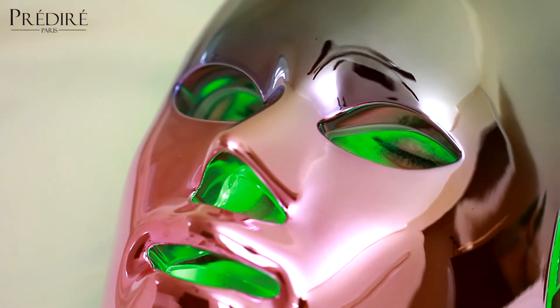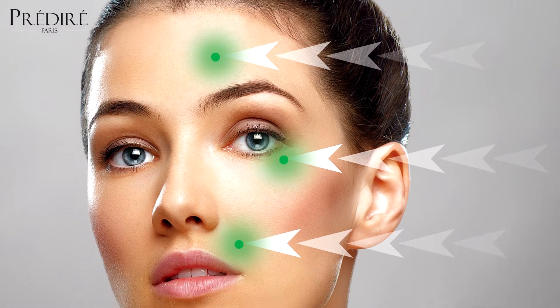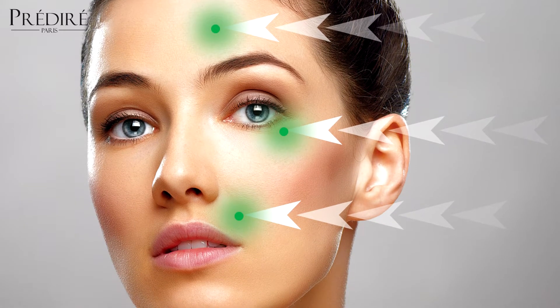The green LED light promotes beautiful skin with a brighter and smoother complexion. This particular LED color is known for its ability to lighten hyperpigmentation spots, calm inflammation, and treat dilated capillaries and sagging skin around the eyes and under-eye circles.